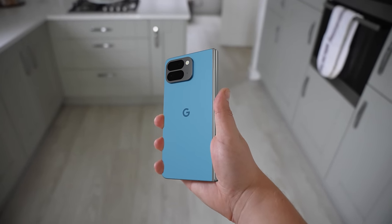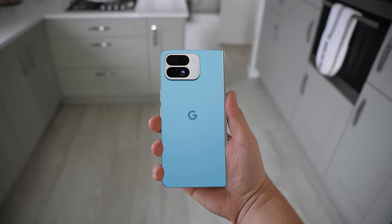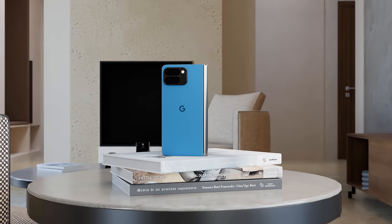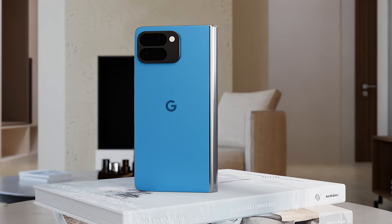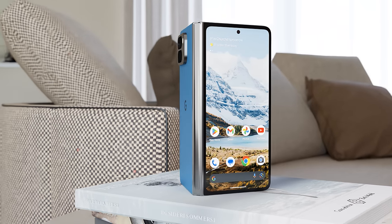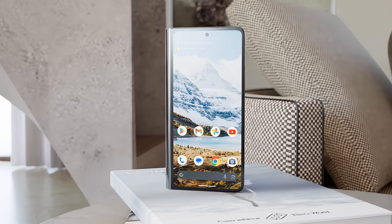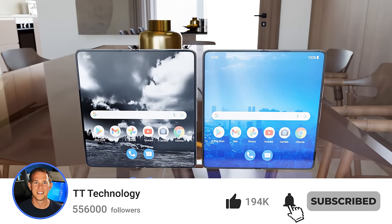Overall, the new Pixel Fold 2 is looking very different from its predecessor — a new form factor for better app optimization along with significant hardware upgrades. There will be a strong emphasis on AI features and the great photography we expect from a Pixel phone. The first Pixel Fold felt more like a prototype, but the Pixel Fold 2 looks to refine things considerably. We're still a long way from launch, but Google isn't great at keeping secrets, so more leaks will be coming — subscribe so you don't miss a thing.